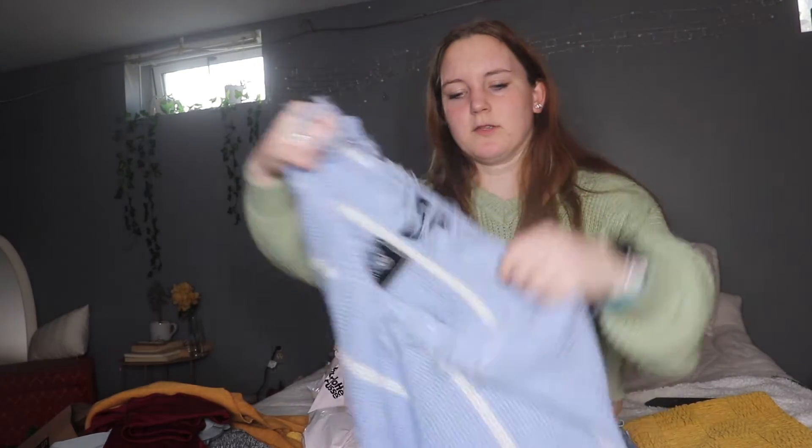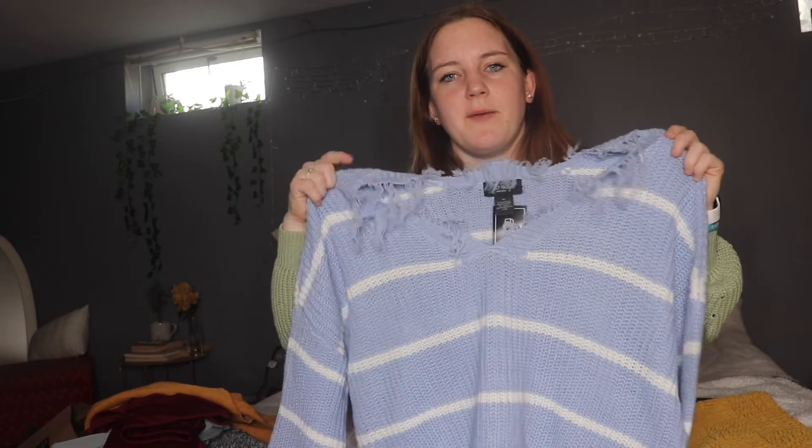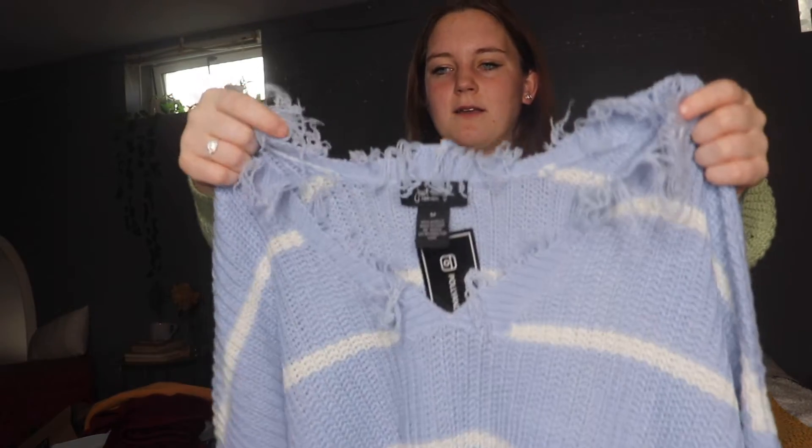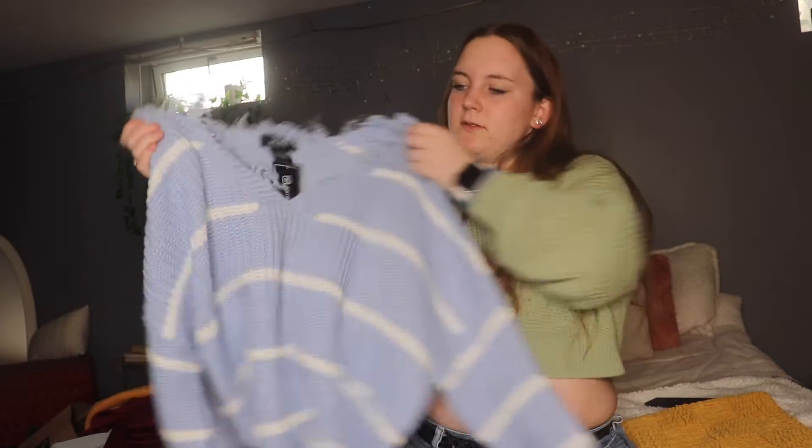And from Charlotte Russe, I just got two sweaters. This one is light grey or light baby blue and white — it just has like these little strands on it, and it is cropped, in a size medium.